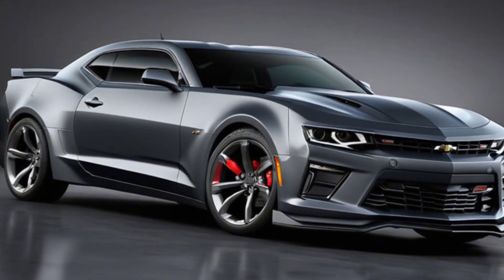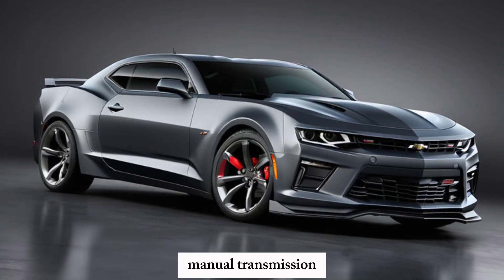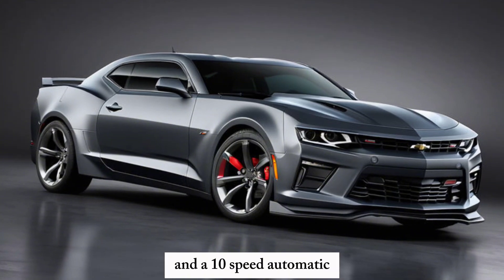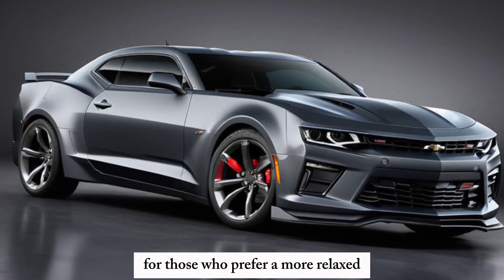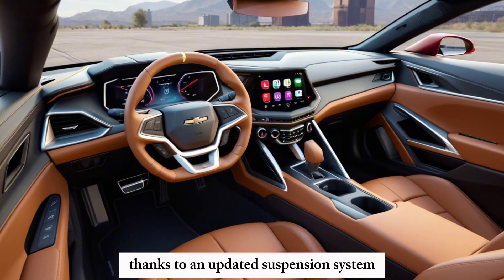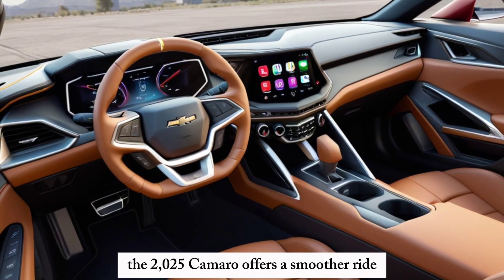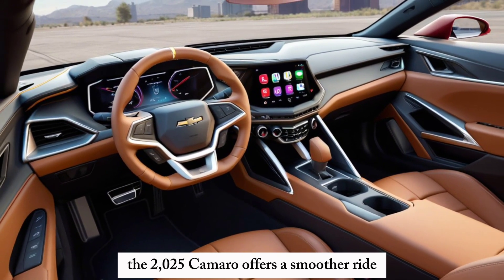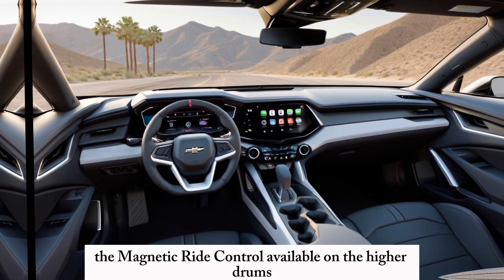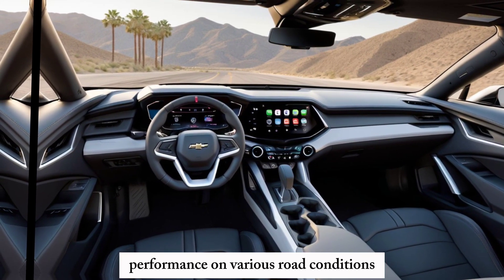Transmission Options and Handling: The 2025 Camaro offers both a 6-speed manual transmission for purists who love the tactile feel of gear changes, and a 10-speed automatic for those who prefer a more relaxed, efficient driving experience. Thanks to an updated suspension system and improved chassis rigidity, the 2025 Camaro offers a smooth ride and sharper handling. Magnetic ride control, available on higher trims, provides real-time damping adjustments for optimal performance on various road conditions.